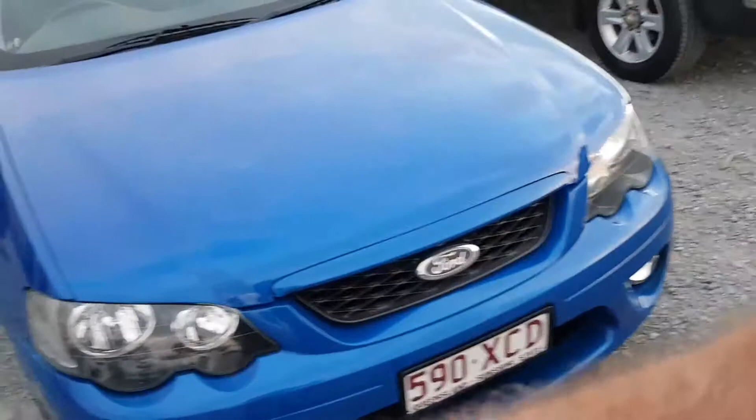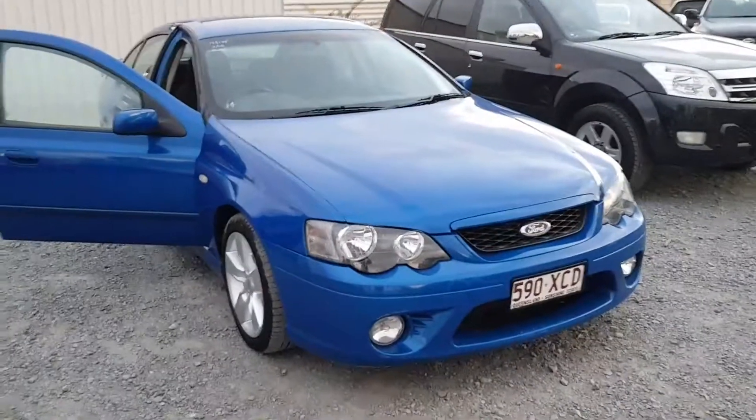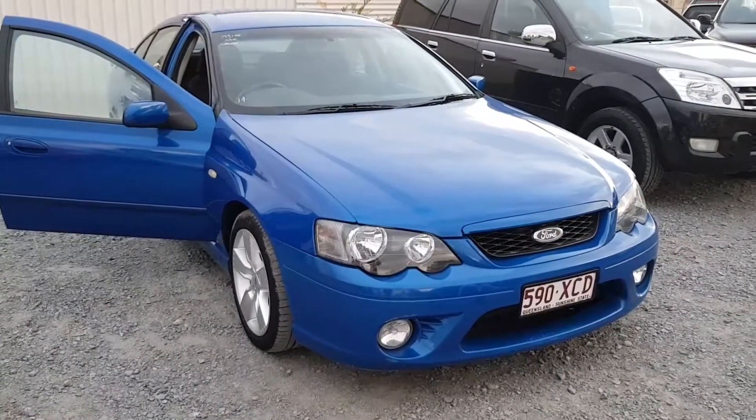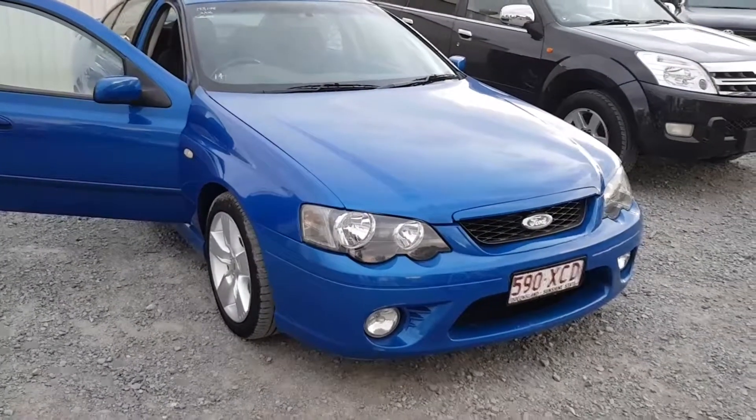So there we have this 2006 Ford Falcon automatic XR6 that I have for sale here on my yard. Price includes all those things plus a fresh service. Got my road-worthy certificate, guaranteed no money owing, guaranteed never written off, guaranteed not stolen.